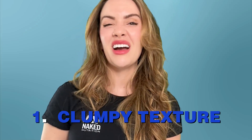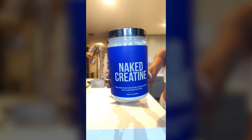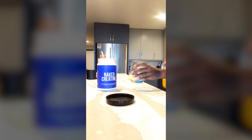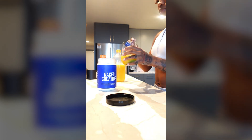So how do you know if your creatine has in fact gone bad? There are a few signs to watch out for. Number one is a clumpy texture — if it's been exposed to moisture, you might see lumps. Number two is a funky smell; expired creatine can develop an off or even fishy odor. And a change in color or taste is never going to be a good sign. None of these are actually dangerous, but they might make your supplement less effective and less pleasant to use.